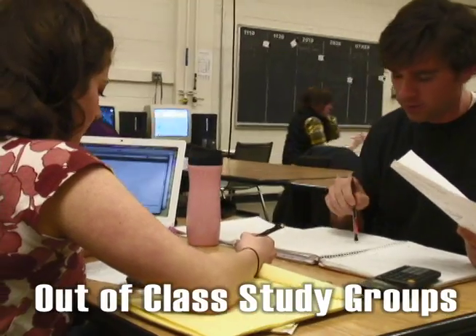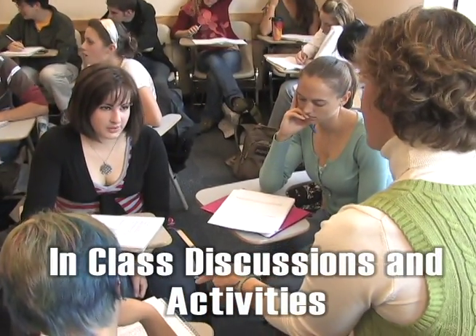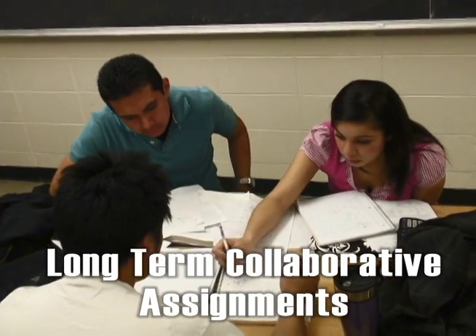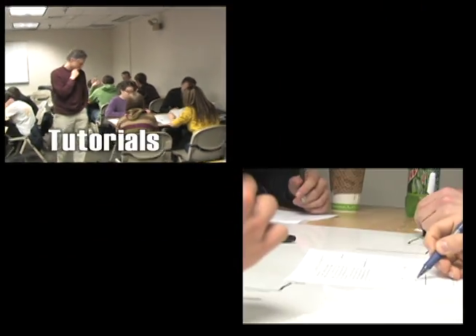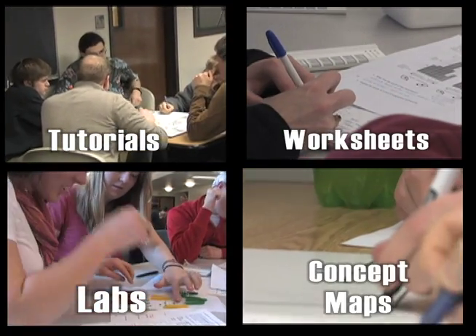There are a lot of different kinds of group work: out-of-class study groups, in-class discussions, in-class group activities, or longer-term collaborative assignments. Most common is just to use shorter-term in-class group work — for example, tutorials, concept mapping exercises, worksheets, labs, and more.